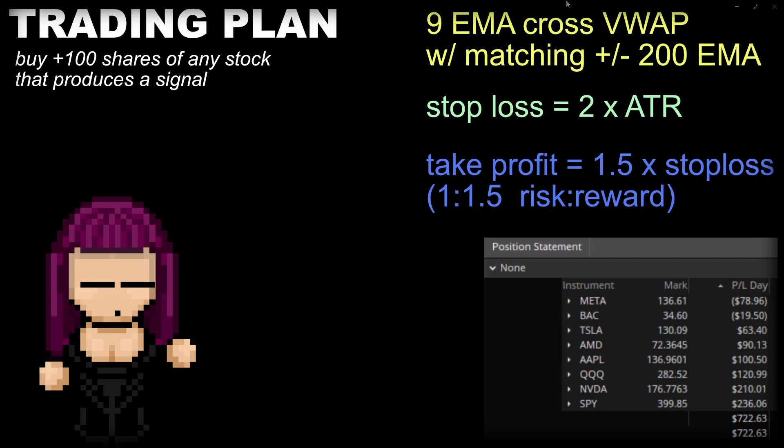Today I bought 100 shares of any stock that produced a signal in the multiverse of stocks, specifically ones that I traditionally follow. In yellow is the summary of my strategy: 9 EMA cross VWAP with matching above or below 200 EMA. If you want to know what that strategy is in detail, ask me in the comments. If you're new to my channel, I talk about it every single video — check out my other videos, subscribe, ask me in the comments below. I'll answer any questions you have.